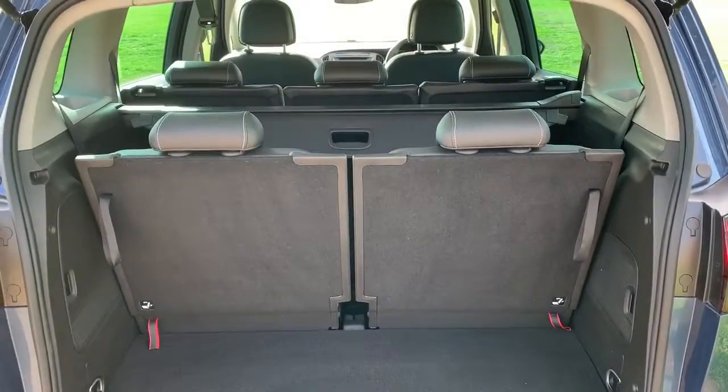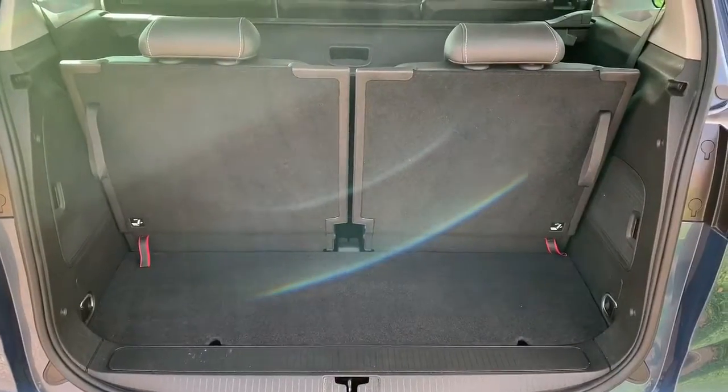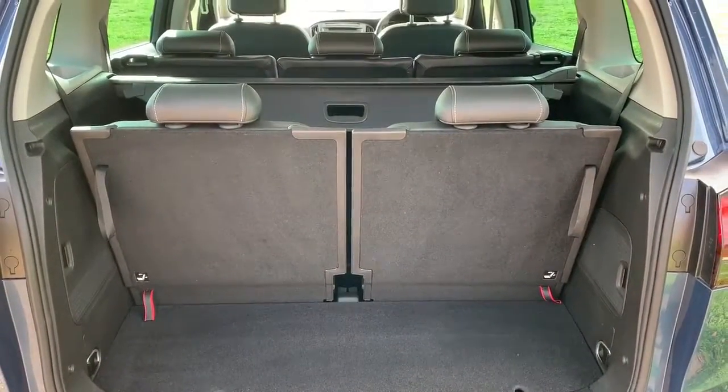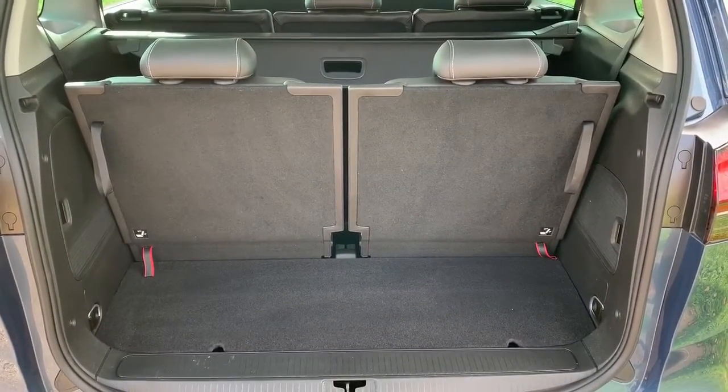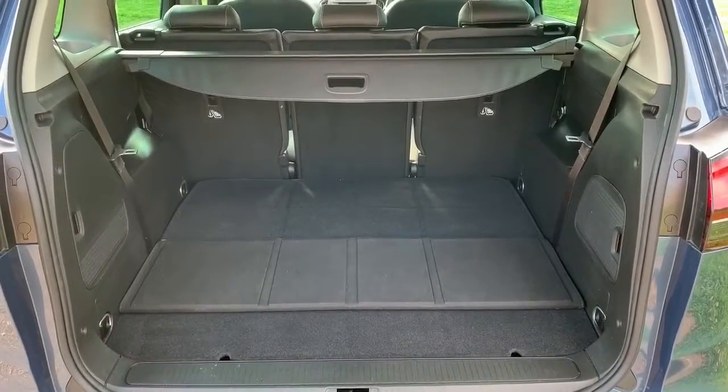With the boot you'll notice that all seven seats are currently in place, so this is the amount of boot space you have as a seven-seater. Let me fold the two rear seats down and show you how much space you get with them out of the way. As you can see with them folded down, you get loads of space.